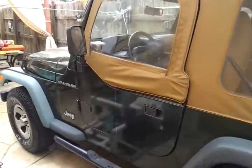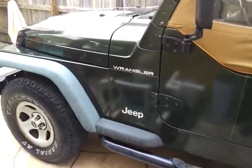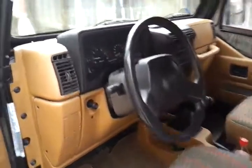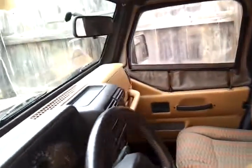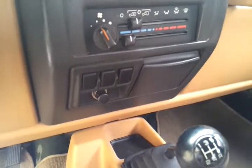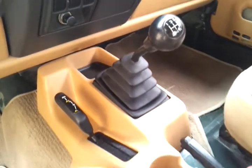1997 Jeep Wrangler with 98,000 miles. Sounds good on it. Has a little radio, air conditioning, high speed, and 4x4.